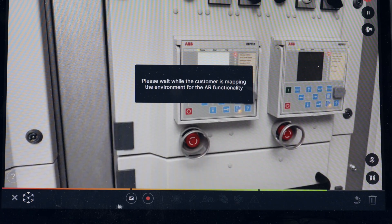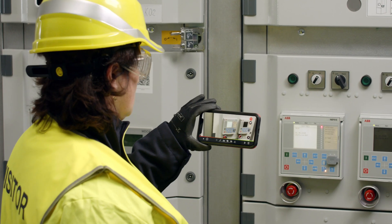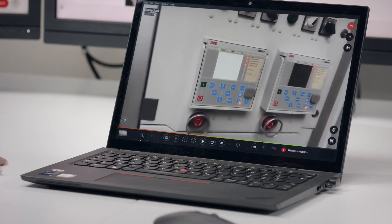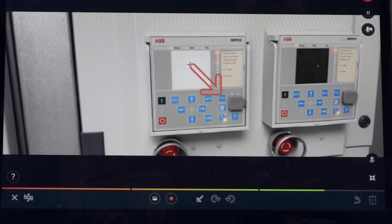Next, Giada activates the AR mode, utilizing the app's advanced scanning technology. The customer's camera scans the equipment, recognizing key anchor points. In about 10 seconds, scanning is complete, but the algorithm continuously learns from the environment throughout the session.